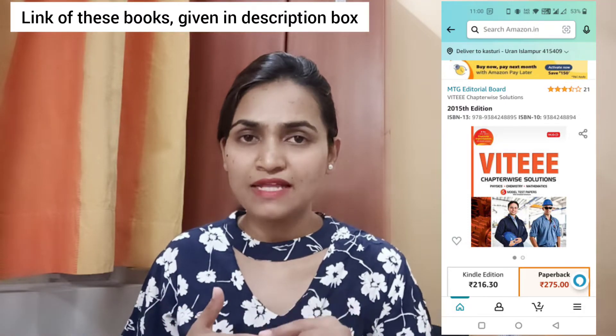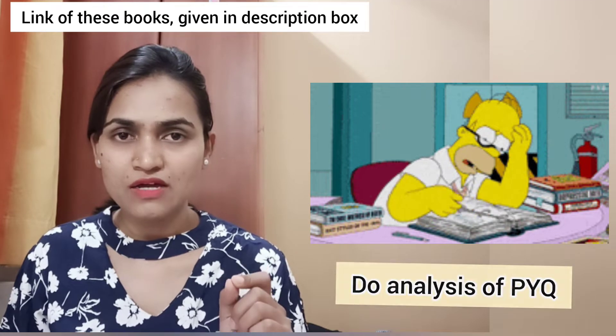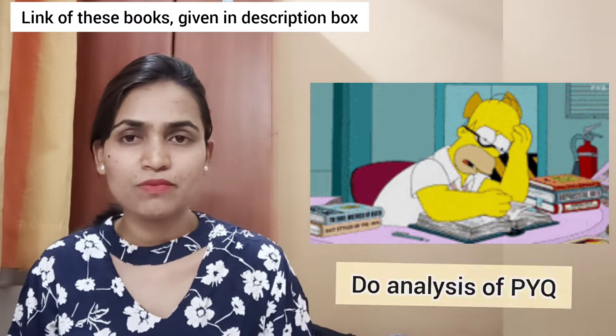In this exam, the subjects are Physics, Chemistry, Maths, English, and Aptitude. The exam time is 2.5 hours and there is no negative marking for this particular exam.